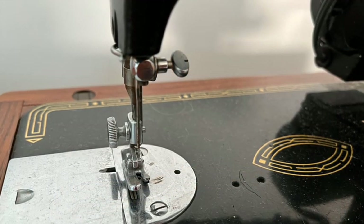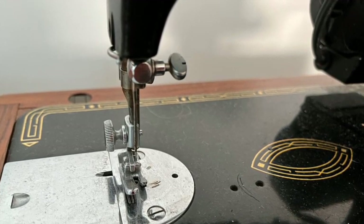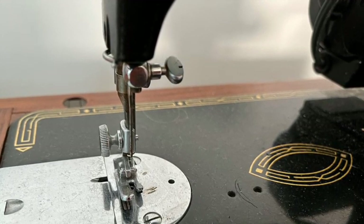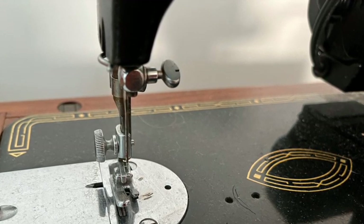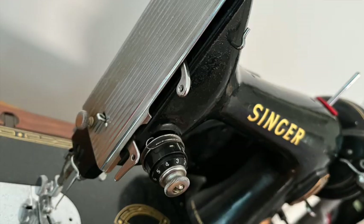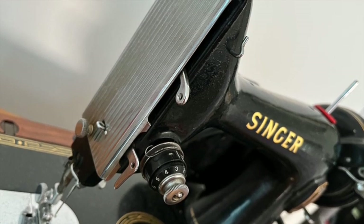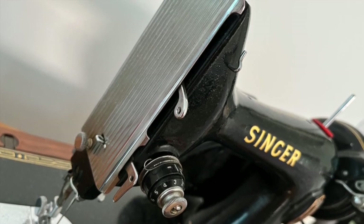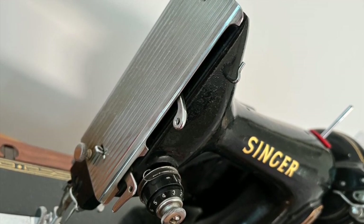Each machine is etched with a serial number by which you can identify when your particular machine was manufactured. The entire time it just felt as though this machine was meant to be mine, and when the year of her manufacture came up, it blew me away. This machine was made in 1954 — the same year that my dear mum, who taught me to sew, was born. Meant to be, my friends. And I've named her after my favourite movie star of all time — Norma Jean.